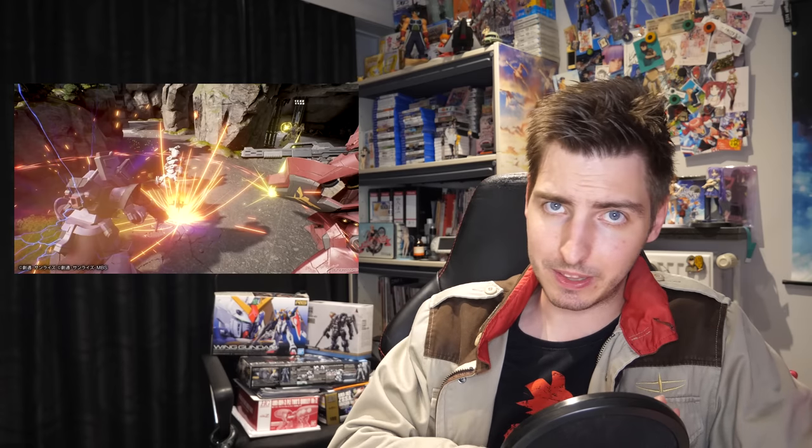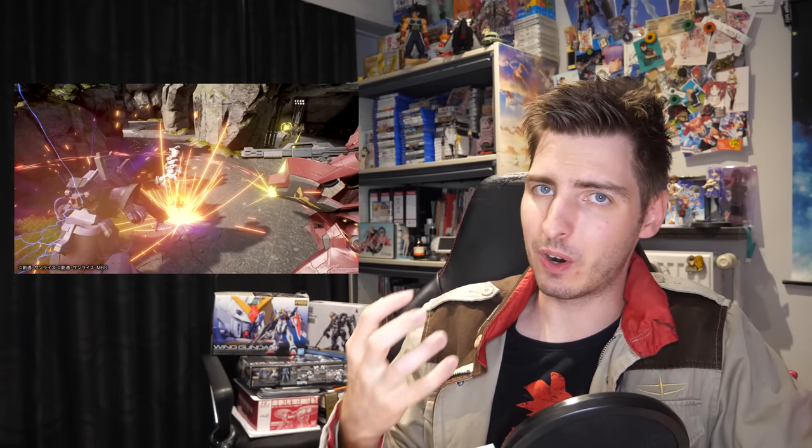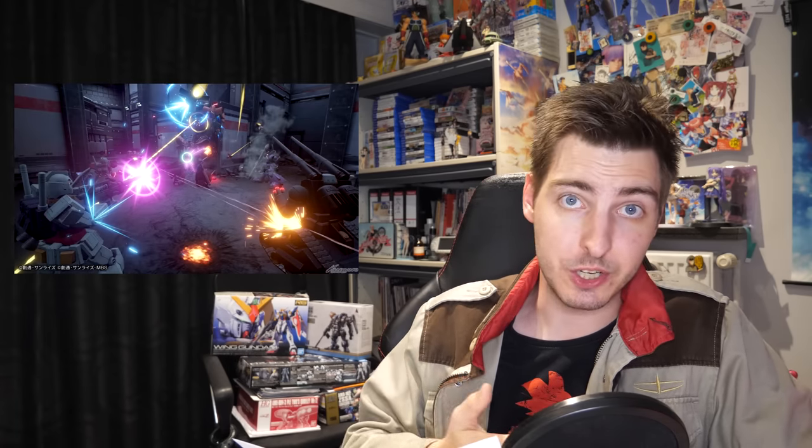My only criticism so far is that the mobile suits do move a bit too human-like as opposed to mech-like. I would like it if they added a bit more heft to the movements, so you really get the feeling that they're 18-meter-tall mobile suits and not a bunch of dudes cosplaying and playing airsoft. That being said, it's not something I would need changed to enjoy the game.